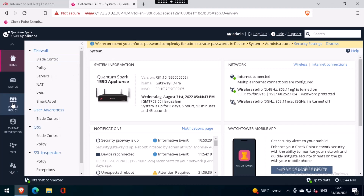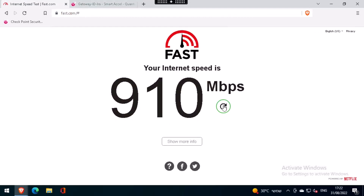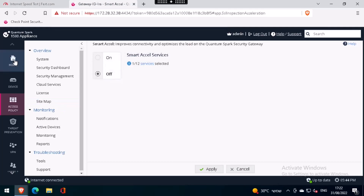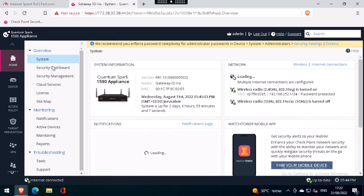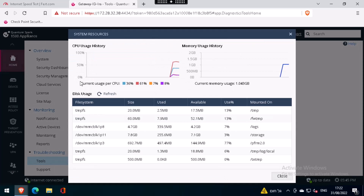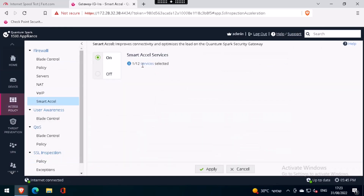First, we check that Smart Excel is turned off. Now we'll go to our host and perform a speed test in Fast.com, a Netflix web page. Let's see what our CPU utilization is. As you can see, we're running at 50%, which is a bit high. So we'll enable Smart Excel and then repeat the speed test.